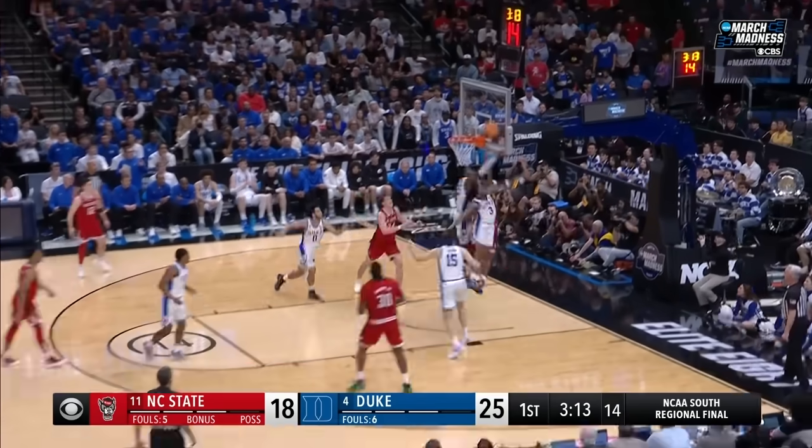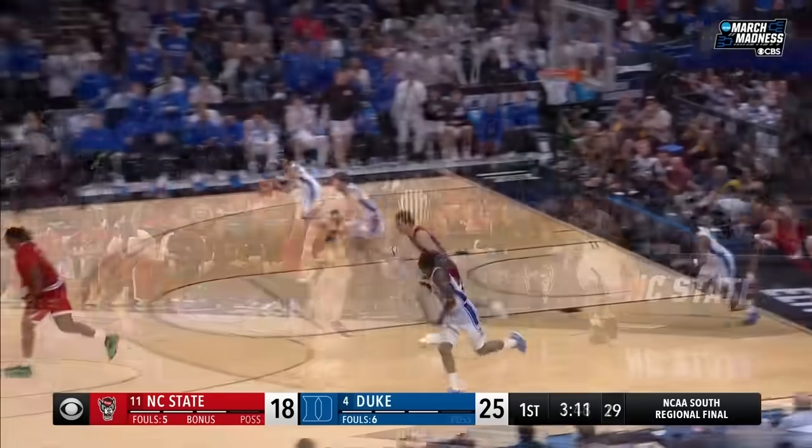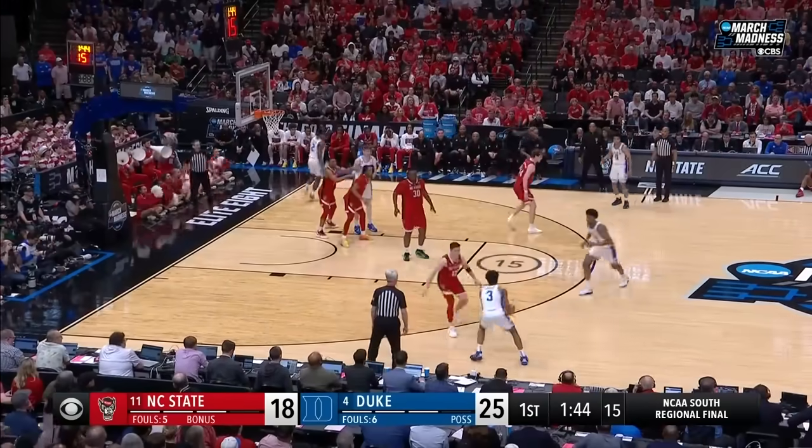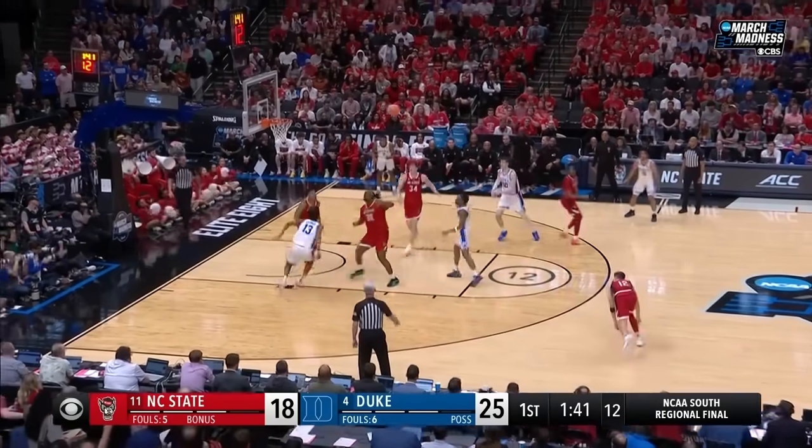He bounces his way — look at that — and the block. Last two national titles for Duke — first as a player, then as an assistant coach. Nice screen. Coach Krzyzewski.